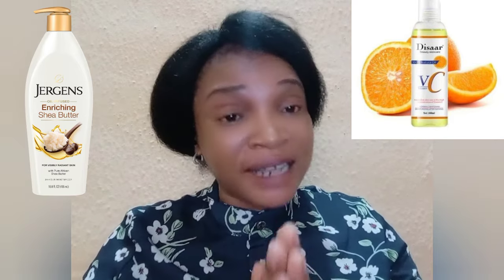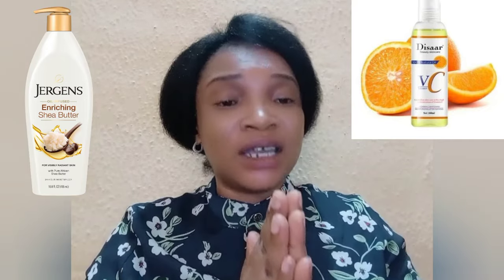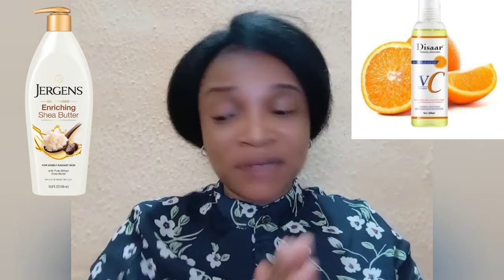If you have a normal skin type you can apply it on your face, but if you have sensitive skin apply it only on your body. If you have dry skin you can apply this Vitamin C oil on your face and on your body. I'm going to display it on the screen for you to see. Use it along with your Jeggings Shea Butter if you want to brighten up nicely. It works for all skin types and all skin tones. If you have dark spots or uneven skin tone this Vitamin C oil is a good one and it's affordable — below 2K on Jumia or Konga.